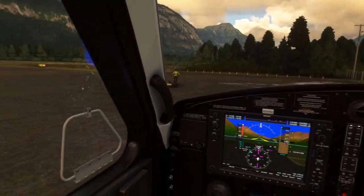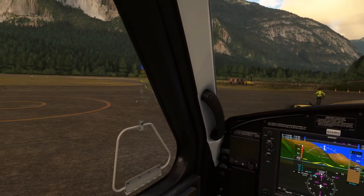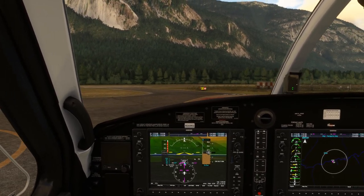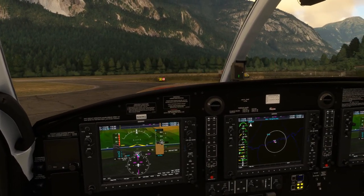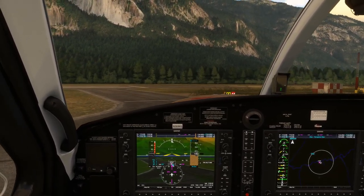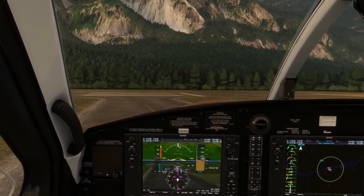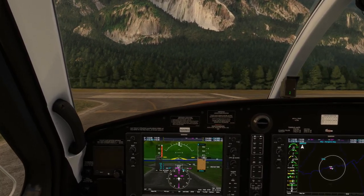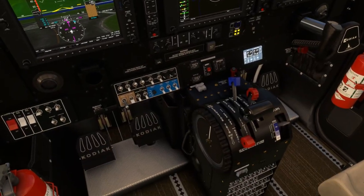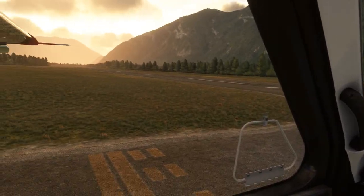I think we're ready to taxi to the runway. I'm using my Amex Y head tracker for this particular first impressions look, just so you can see the aircraft in all its glory. I tend to do that these days when I'm showing an aircraft off for the first time, because when you're in VR you lose a lot of quality. Bear in mind that I am in VR 99% of the time when I'm flying, and I've flown this in VR many times now.